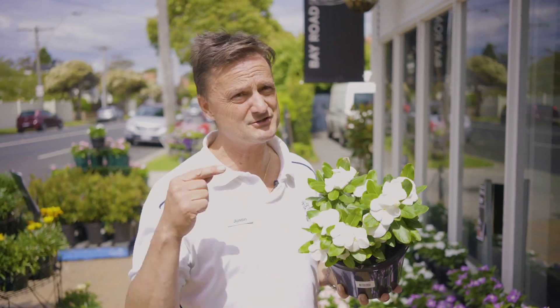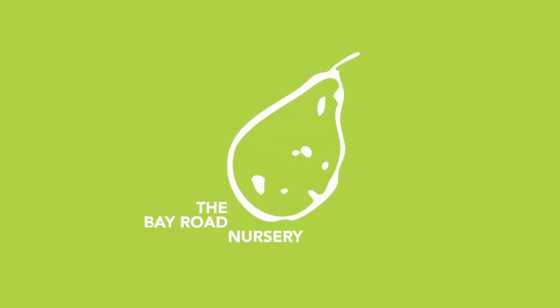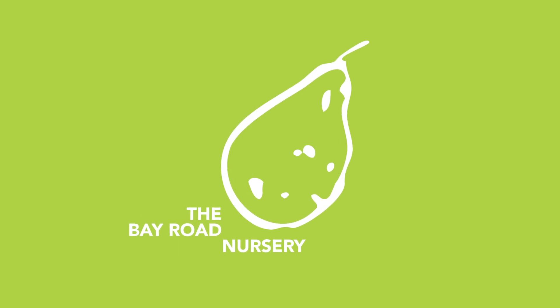If you have any questions about flowering plants or vinca, come and visit us at Bay Road Nursery. We'll see you next time.